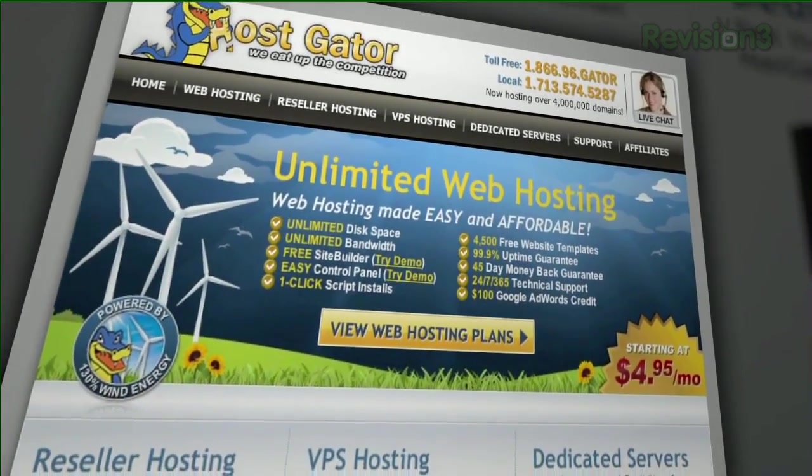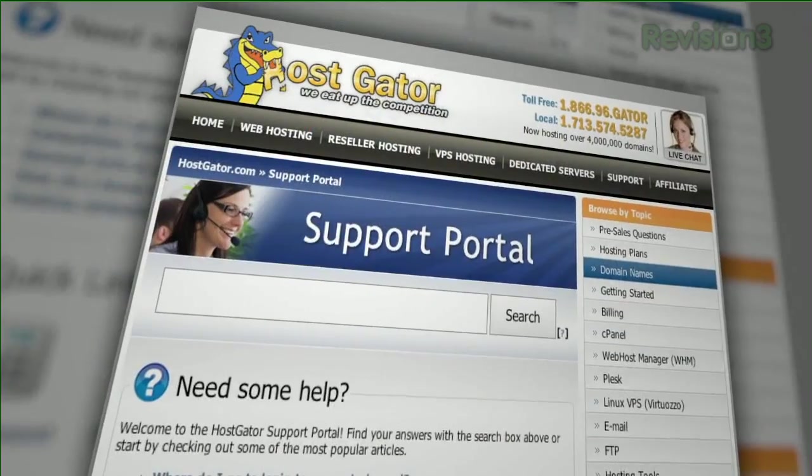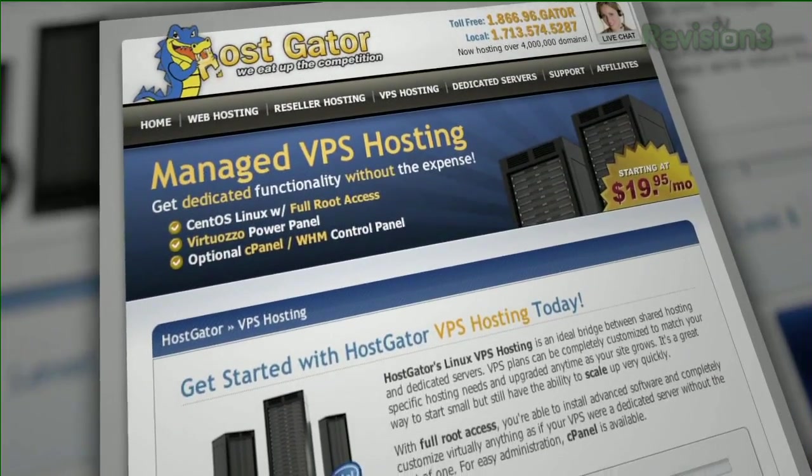HostGator can get your blog or website up and running in minutes. With a plan starting at just $4.95 a month, you get 24/7 support and access to website building tools with over 4,000 templates. They'll even migrate your current site for free.